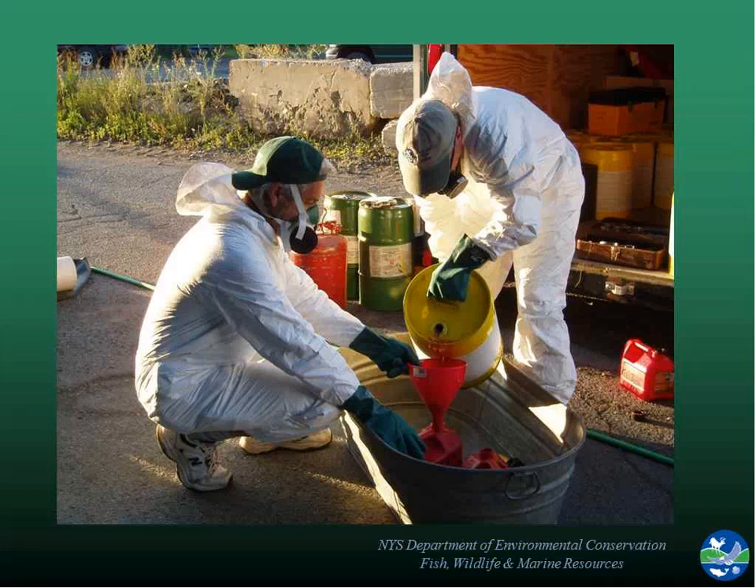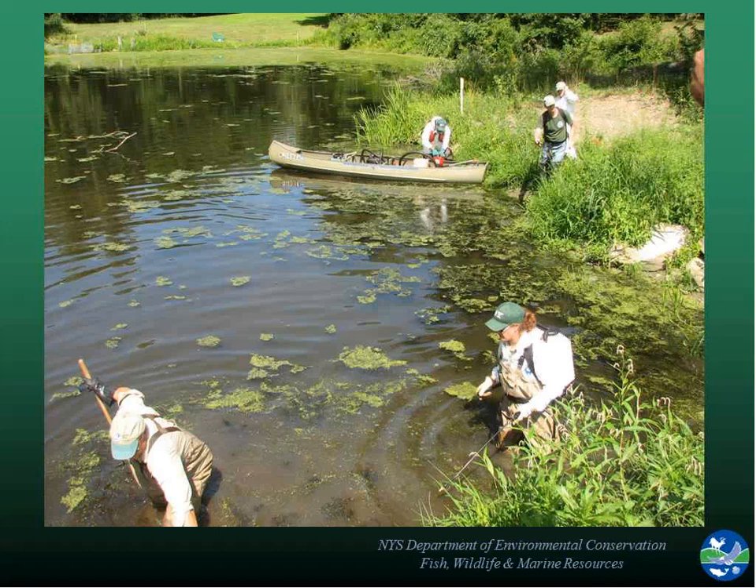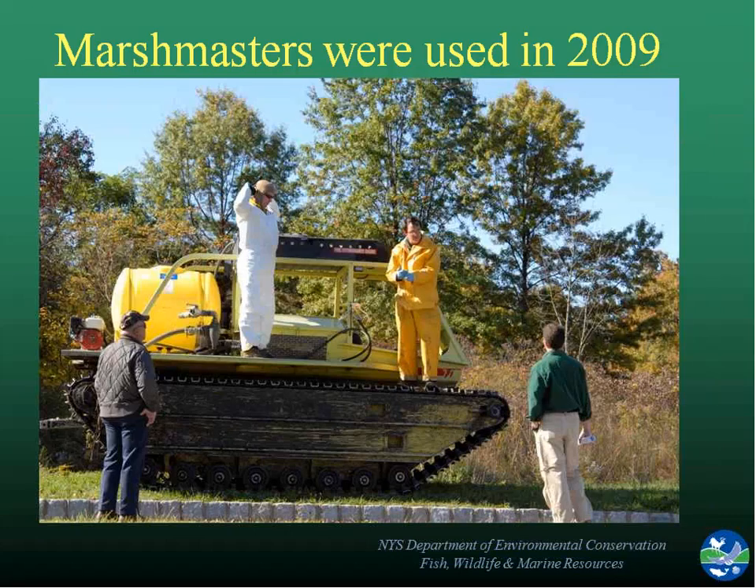The crew mixed full concentrated rotenone into water and applied it through a variety of techniques — on a boat where it was put right in the water in the prop wash of the outboard, hand backpack sprayers, and from a canoe spraying right out onto the ponds. In 2009 with the follow-up treatment, we felt we needed to treat the wetland more thoroughly than the previous year. We used Marshmaster vehicles that the U.S. Fish and Wildlife Service had, spraying through the wetland with that equipment.